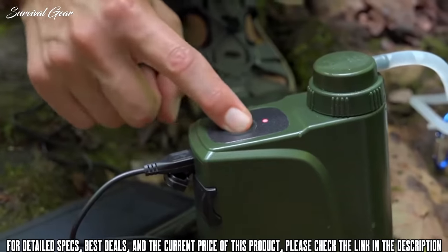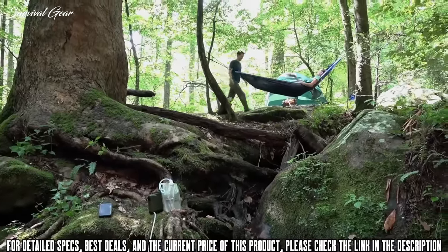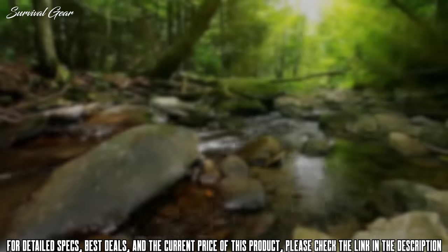The Pro-X sets up quickly, and with automatic filtration, you can actually let it run while you relax. It's never been easier to have clean water in any environment.